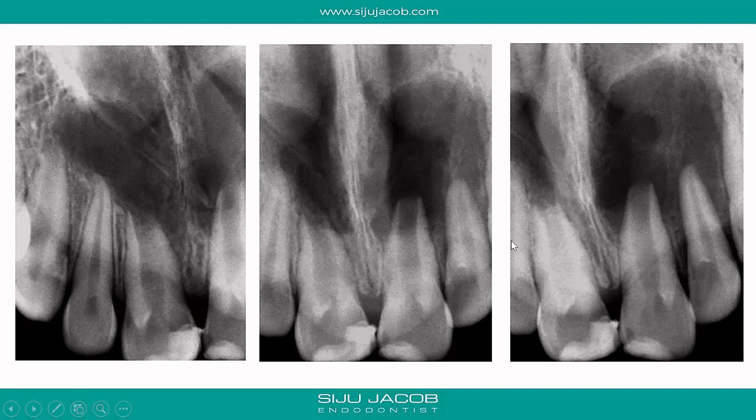The first thing we do when we get a case like this is check the vitality of all the involved teeth. When I did vitality testing, I found that the lateral incisors and canines on both sides were actually vital. The only teeth that were non-vital — non-responsive to heat or cold — were the central incisors.